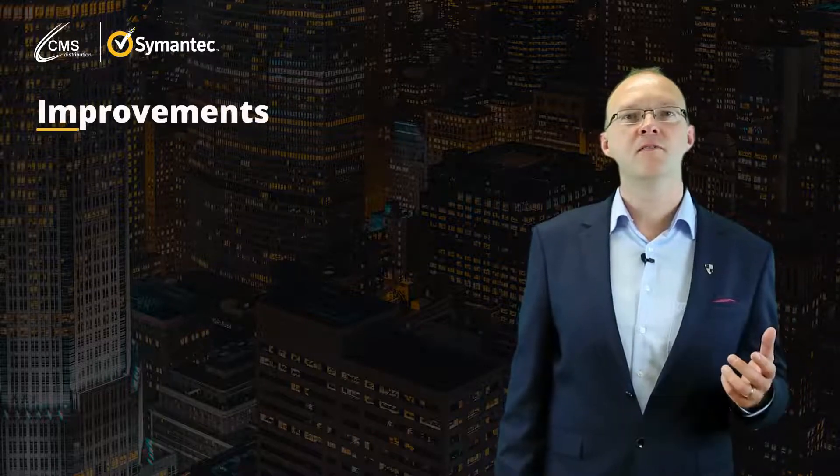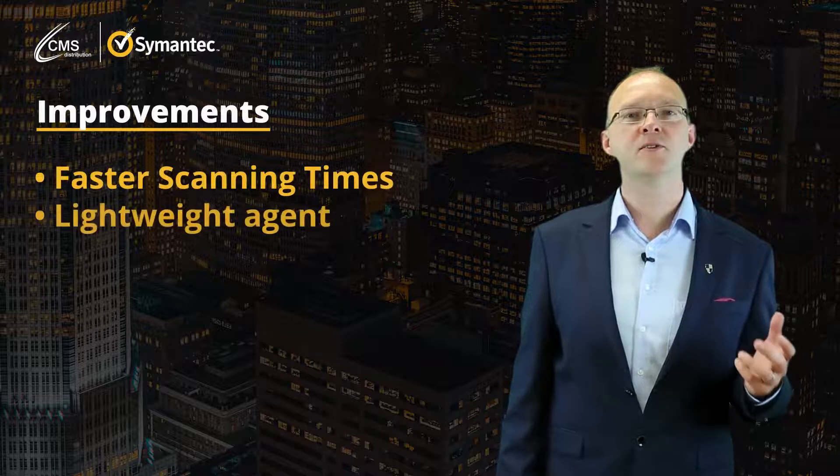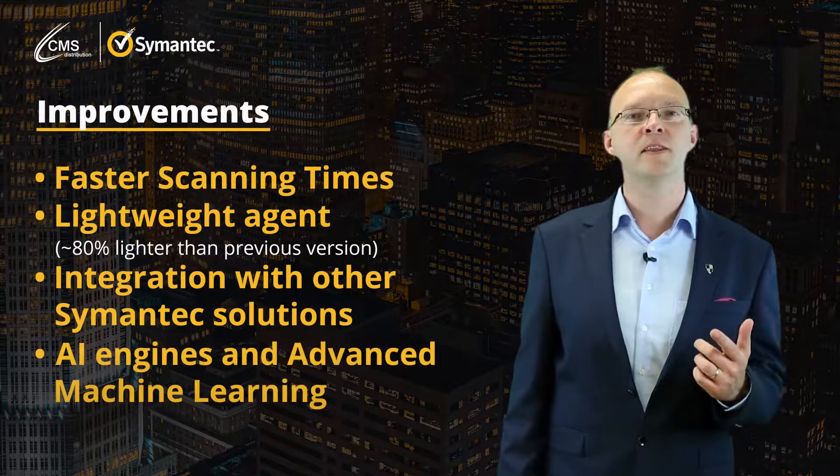For small and large businesses, cyber security is critical. From on-premise to cloud, and from mobile to server, you need the right solution. Symantec now provides that solution.